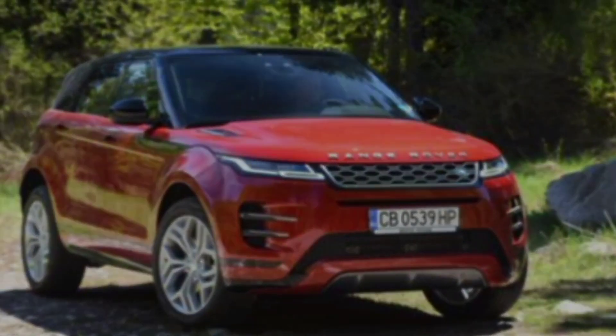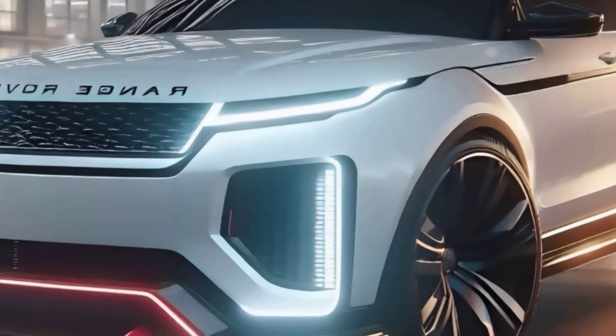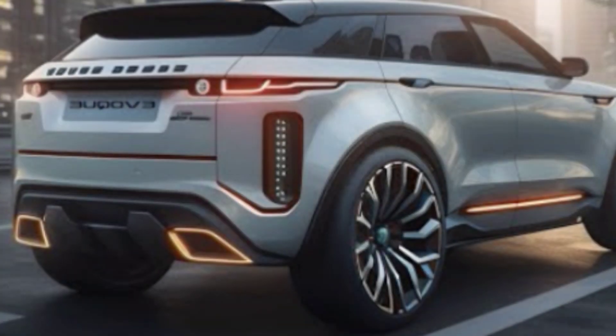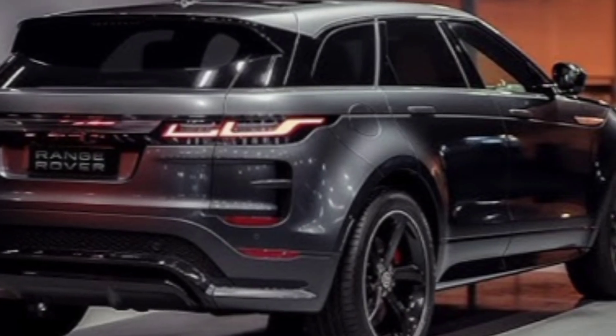But the Evoque hasn't lost its off-road heritage. The short overhangs and high ground clearance give it plenty of capability for tackling tough terrain. And with a variety of wheel options to choose from, you can customize the look to your own taste.